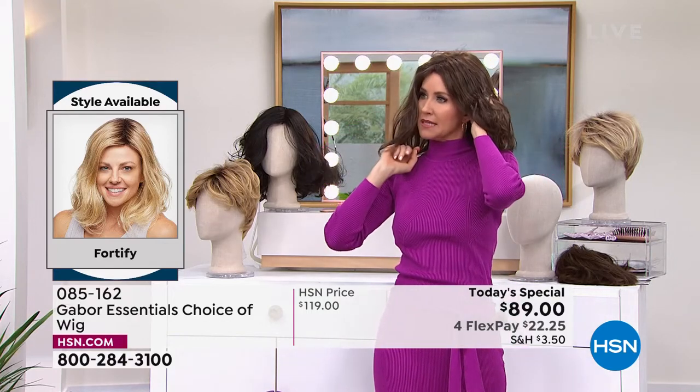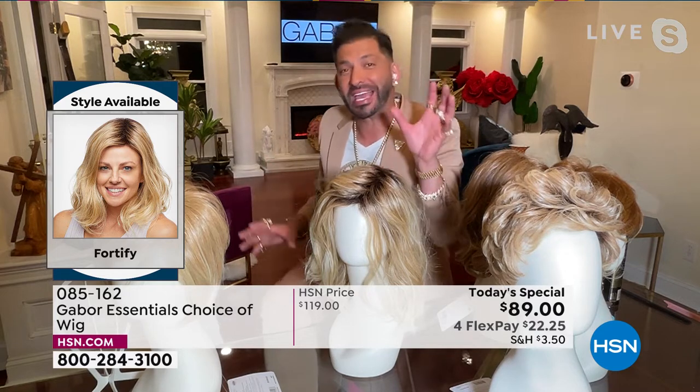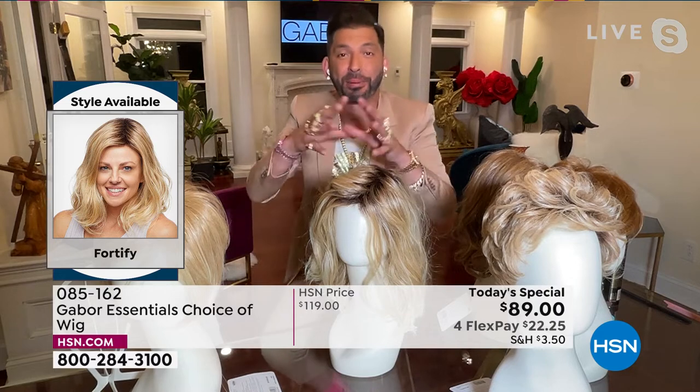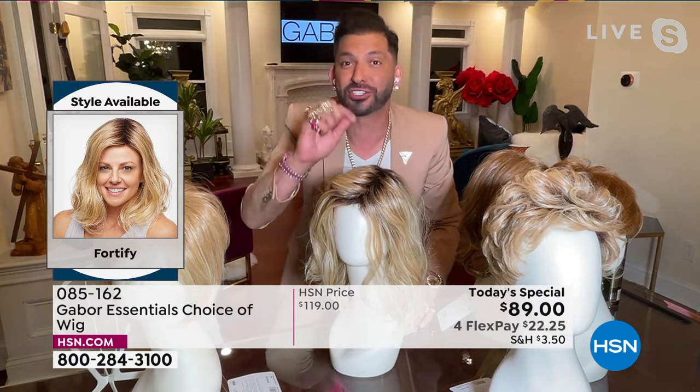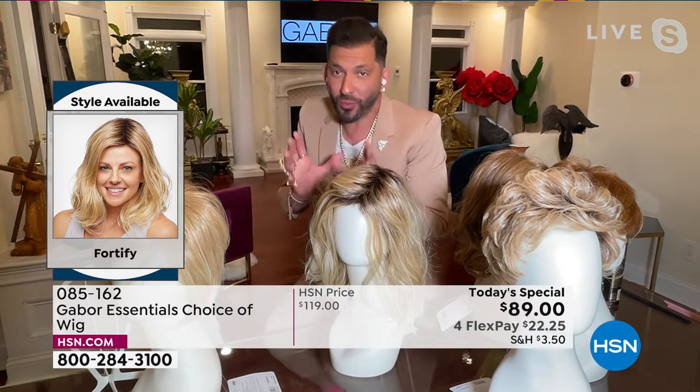We've got the three browns in this — your light brown, your medium brown, and your dark brown. And then you saw Inger in the medium red. In person, this medium red is like to die for — it's got this beautiful almost like a rose gold and some strawberry and some blonde. It's just so dimensional. It's funny, I'm wearing it in the medium brown, which is a little bit closer to my regular hair color, and I was walking down the hall and people were like, Shannon?